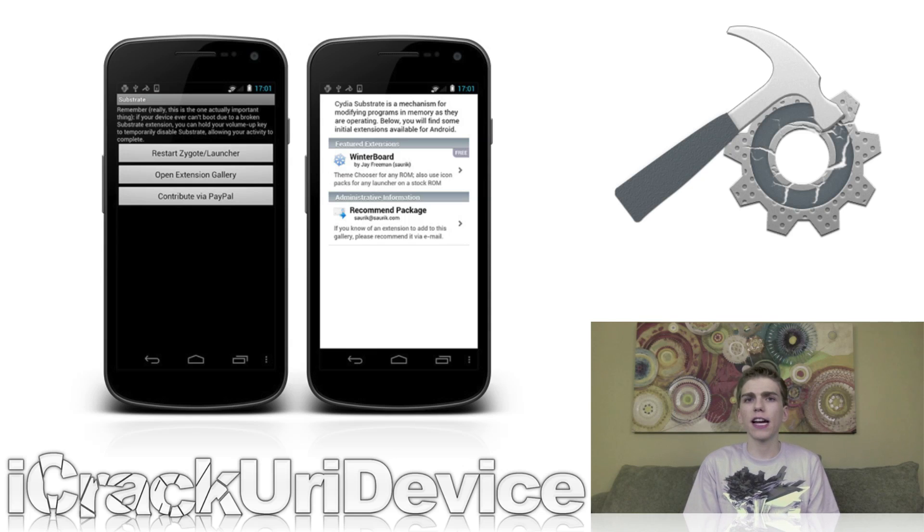While it's certainly safe to say that Cydia Substrate for Android is in its infancy, we'll see the number of tweaks and third-party modifications for Android skyrocket in the coming weeks and months.